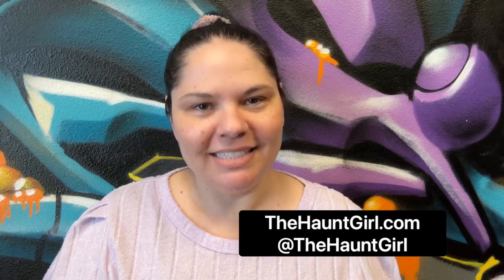Also, they are doing an event today — it is their ribbon cutting — so I want to congratulate them on their official grand opening and I hope you'll all go check them out. Thanks for watching. You can also check out my blog at thehauntgirl.com.